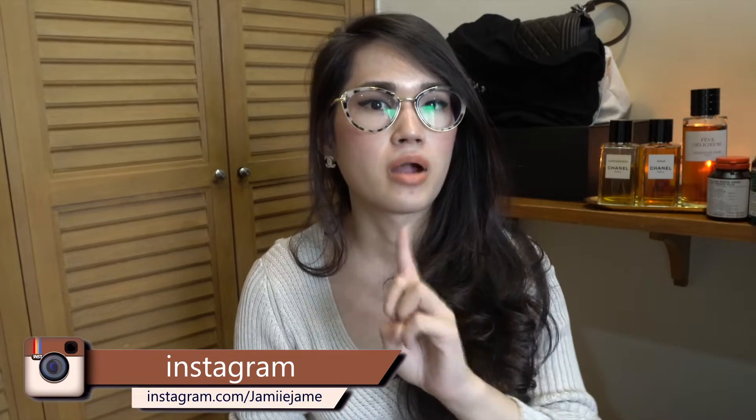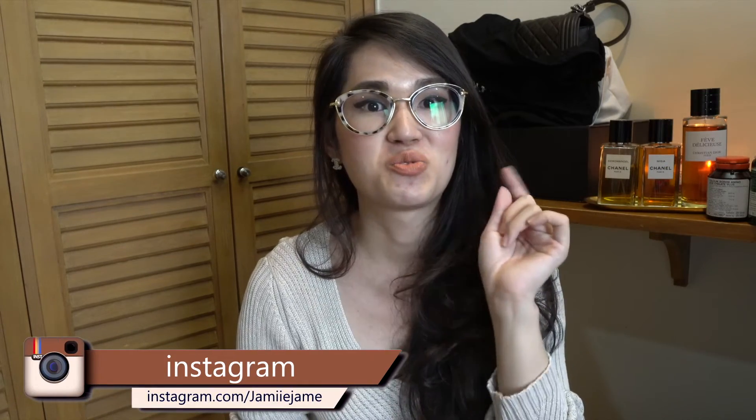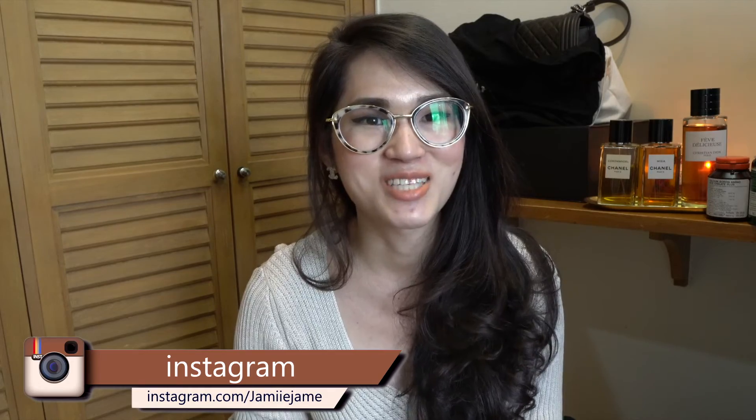In my next video, I think I'm going to do my skincare routine. If there's anything else you want to know, please let me know and leave it down below — I'll try to address it. Don't forget to subscribe to my channel and give me a like so you won't miss my next video. See you again. Bye!